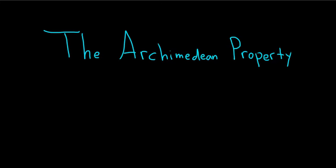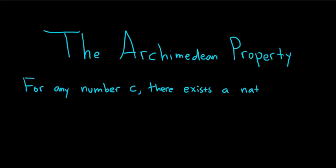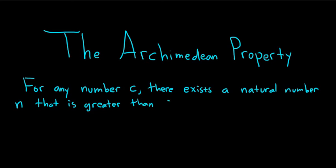So let's go through the property. The Archimedean property states that for any number c, you can always find a number that's bigger. So there exists a natural number — like 1, 2, 3, 4, those are the natural numbers and so on — that is greater than c.